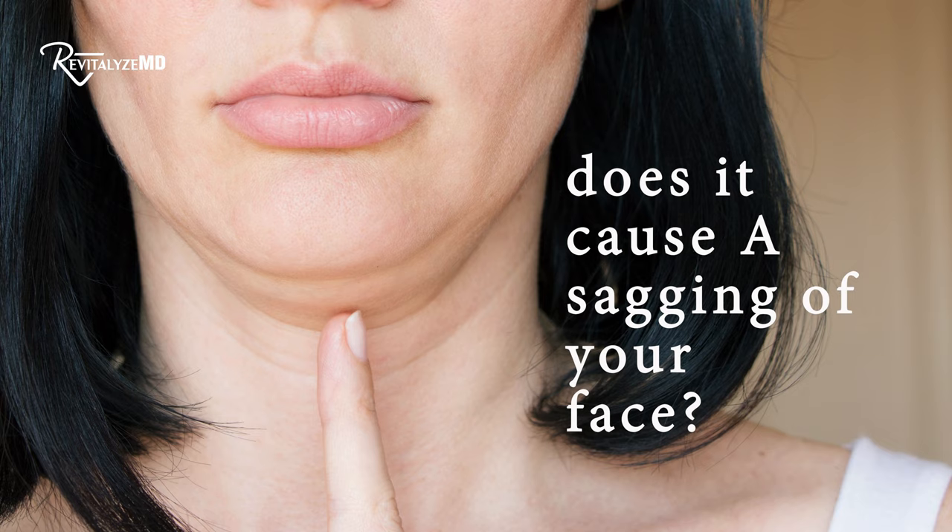So does semaglutide cause sagging of your face so you look older? That's what they mean by semaglutide face — the sagging, gaunt, wrinkly, older-looking face. When we have an aging face, we lose fat. The primary thing that happens is loss of fat and bone support in the upper face, and the fat pads in the lower face get heavier, so you get sagging.